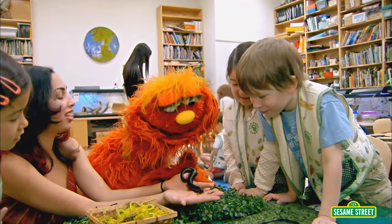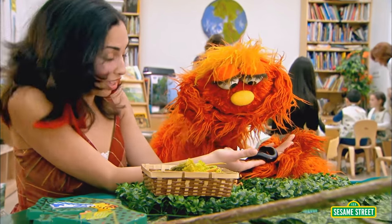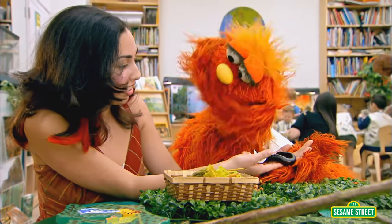It's a millipede. A millipede? Where do you think this guy would be camouflaged? Maybe in the dirt? Yeah, absolutely. That's where he's camouflaged.